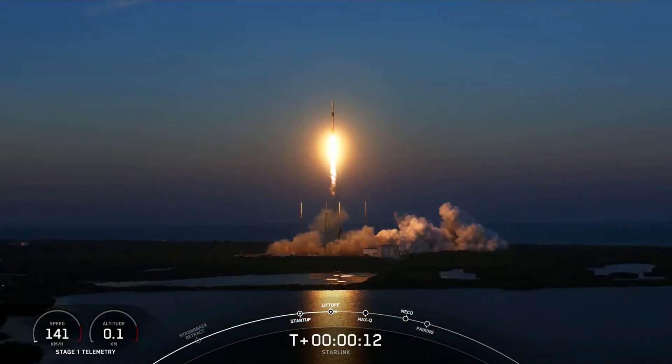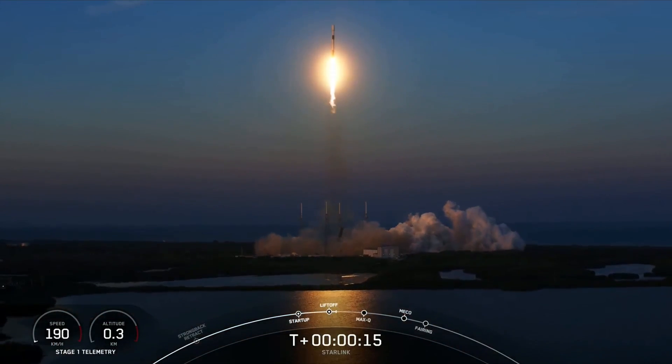Vehicle is pitching downrange. Stage 1 chamber pressures are level.